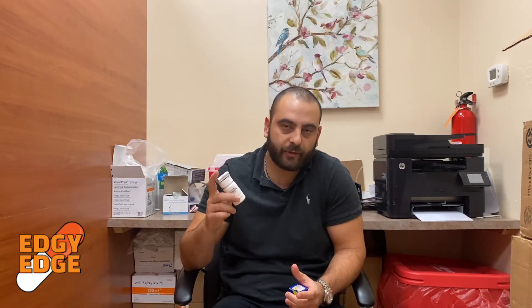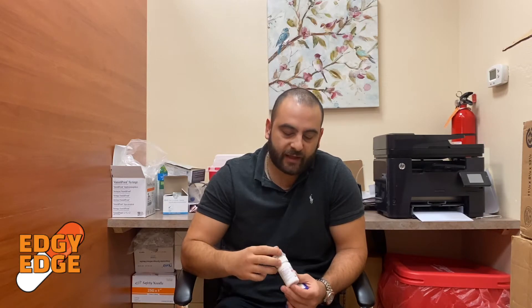I have the stock bottle here — I won't open it, otherwise I'd show you the tablets. Finasteride 1 milligram was basically discovered from the Proscar or finasteride 5 milligram studies, where patients were also experiencing hair growth. So what they did was cut the tablet into a fifth, give it to patients, and rebrand it as a hair growth medication — finasteride 1 milligram, Propecia.